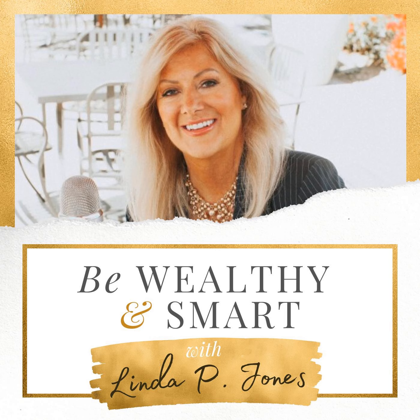Welcome to Be Wealthy and Smart. I'm Linda P. Jones, America's Wealth Mentor, empowering women and men worldwide to financial freedom.